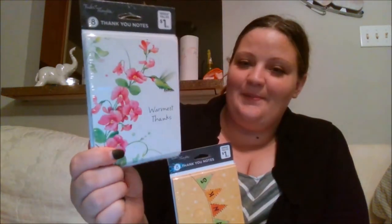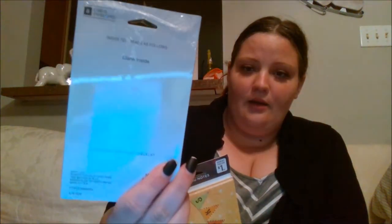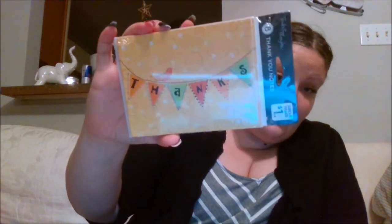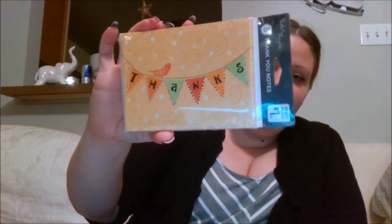I also got some thank you cards. I got some thank you notes with a little hummingbird — they're really pretty and say 'warmest thanks,' blank inside. Then the matching ones just say 'thanks' with a little bird on the banner, and inside they say 'I owe you big time.' These are really cute.